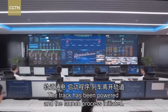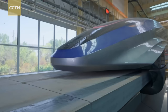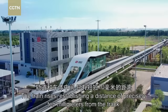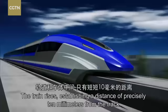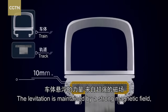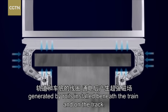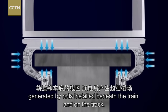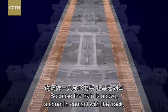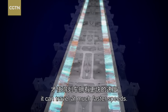The track has been powered and the launch process initiated. The train rises, establishing a distance of precisely 10 millimetres from the track. The levitation is maintained by a strong magnetic field, generated by coils installed beneath the train and on the track. Because the train is above and not in contact with the track, it can travel at much faster speeds.